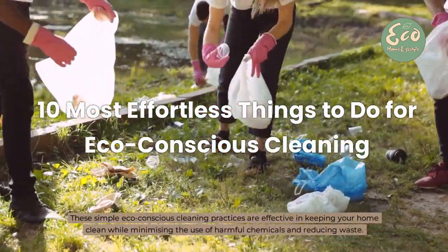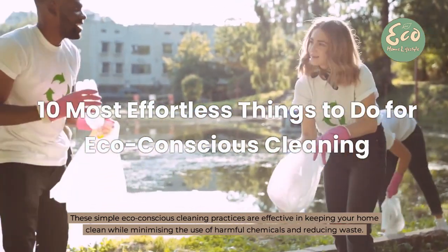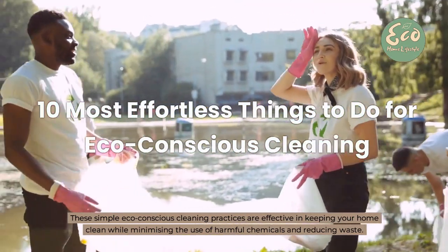These simple eco-conscious cleaning practices are effective in keeping your home clean while minimizing the use of harmful chemicals and reducing waste.